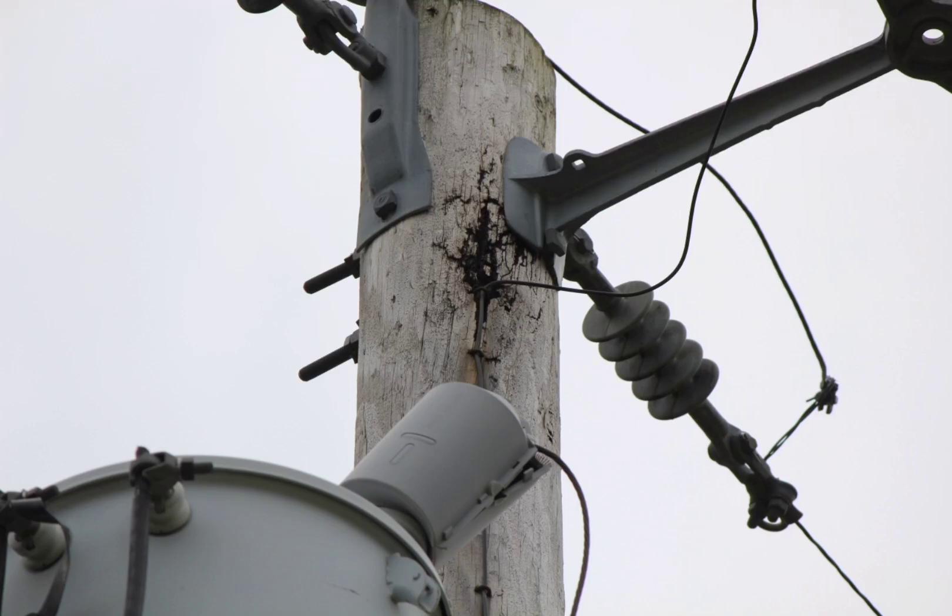Hello race fans, it's K8BYP on a nothing-is-happening day on the air — nothing but noise. So let's talk about lightning. Let's talk about myths about grounding for lightning protection. There have been a couple of commenters who think this myth is real, but there's no such thing.